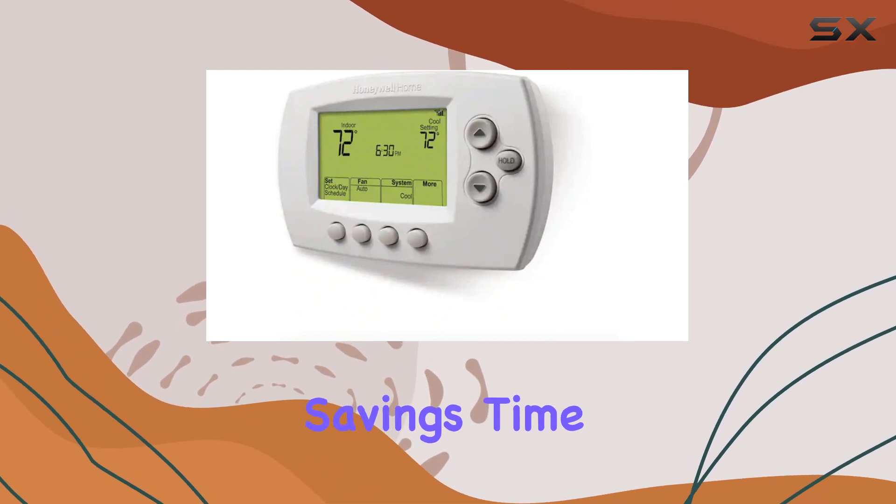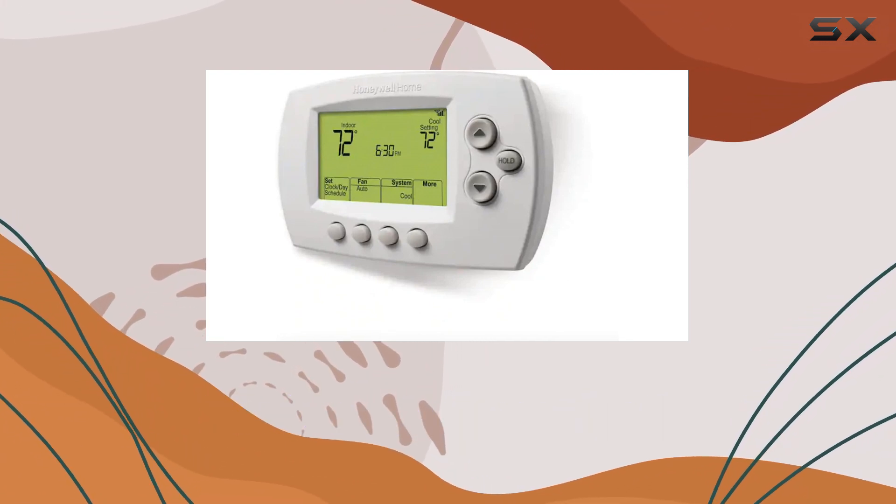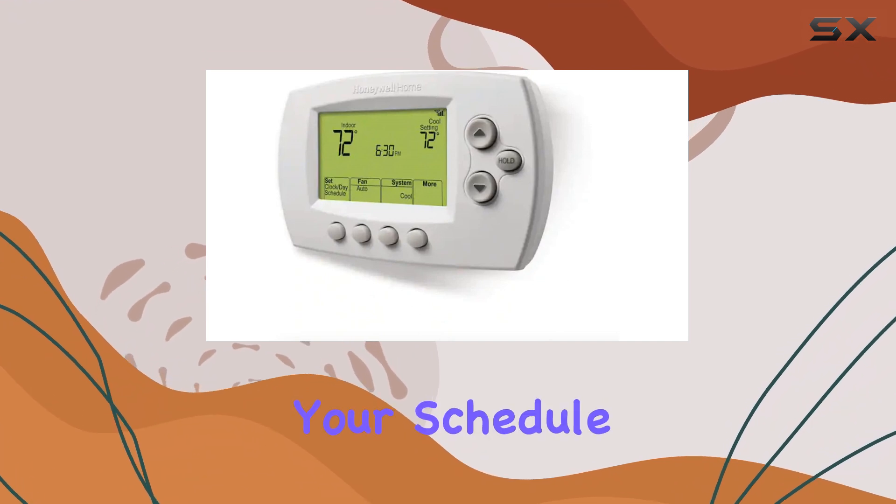The Daylight Savings Time Readiness is a convenient feature, automatically adjusting the clock and ensuring your schedule remains accurate.